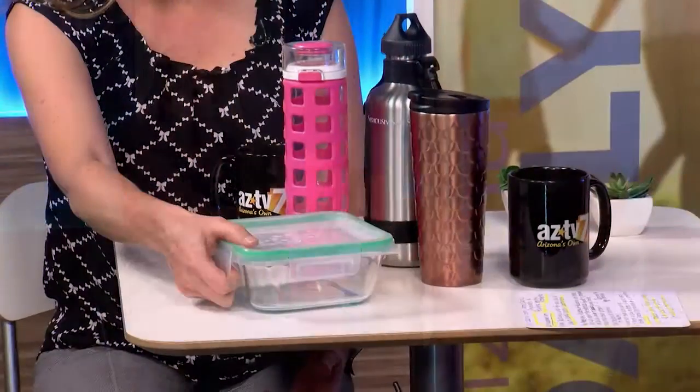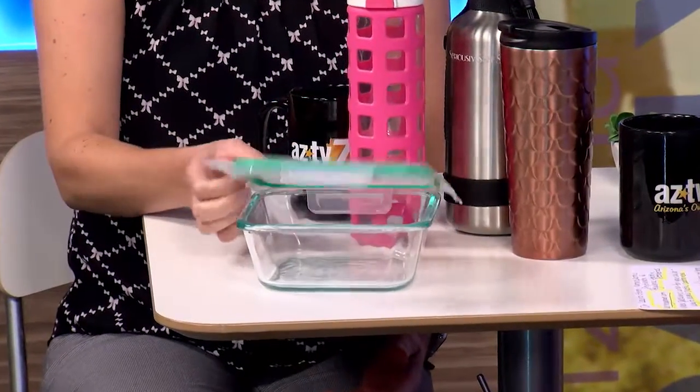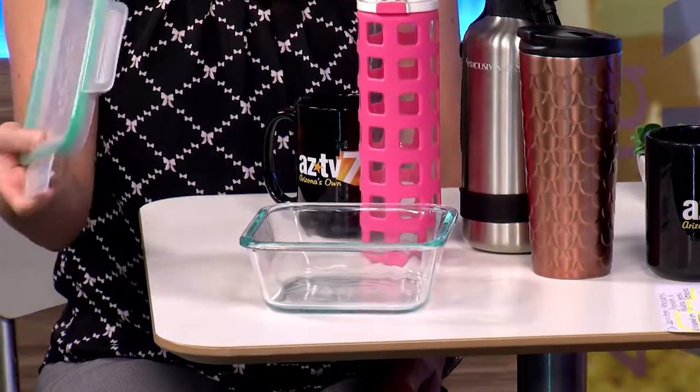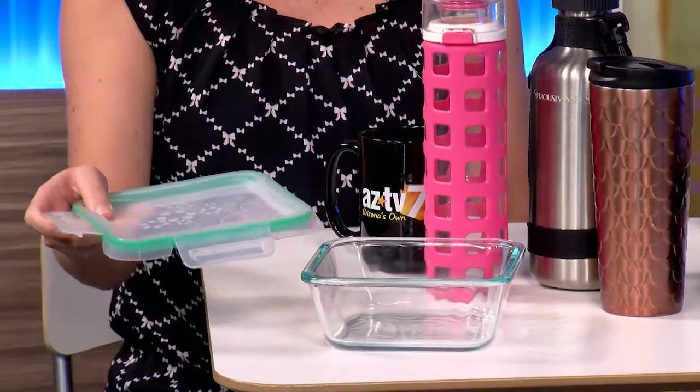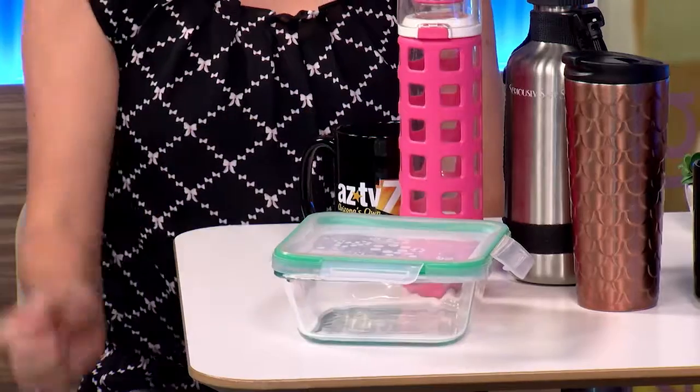So you're talking about even these plastic containers that you can put in the microwave? Right. A better choice would be using something like glass. These have plastic lids, which you wouldn't put in the microwave. You can put the glass in the microwave, but you don't want to put the lid in. A lot of the new glass containers are coming with plastic lids — that's fine, just don't heat the plastic lids.